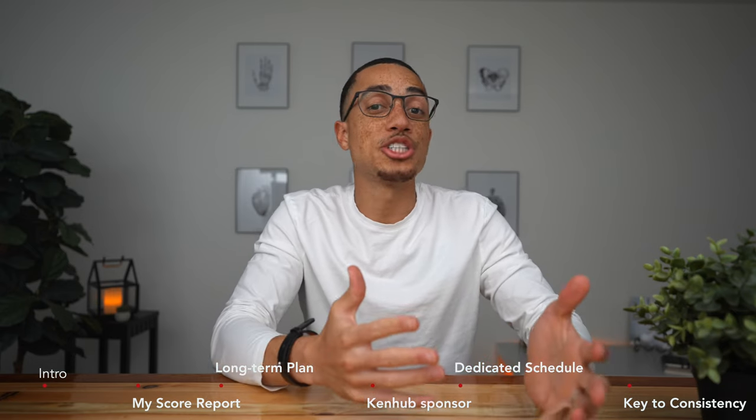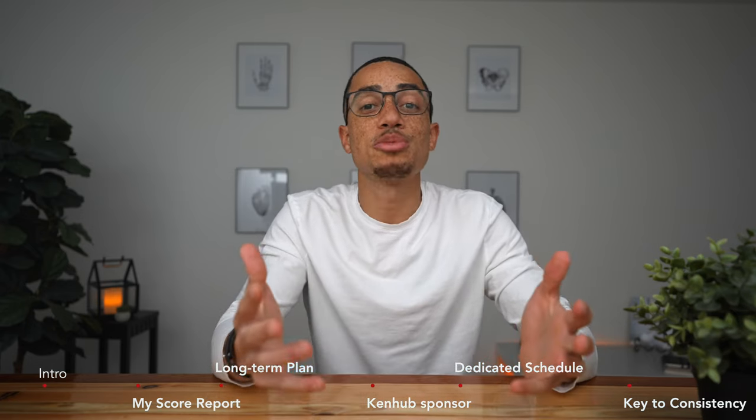In this video, we're going to go through a long-term study plan if you're a first-year medical student, as well as a short-term study plan if you're in your dedicated study period or just a few weeks away from your exam. For a little background, I was able to pass Step 1 without a formal dedicated study period because I essentially started studying for Step 1 day one of my first year of medical school, which I definitely recommend. But if it's too late for that, stick around because I have some tips that will make the most of your dedicated study period.